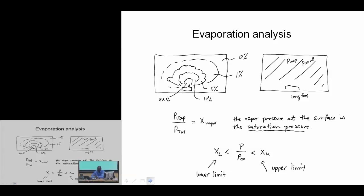As far as the evaporation analysis, when we talk about the vapor pressure or the partial pressure of that vapor relative to the total pressure, we understand that that is a mole fraction. The mole fraction of vapor at the surface is the saturation pressure divided by the total pressure of the system.